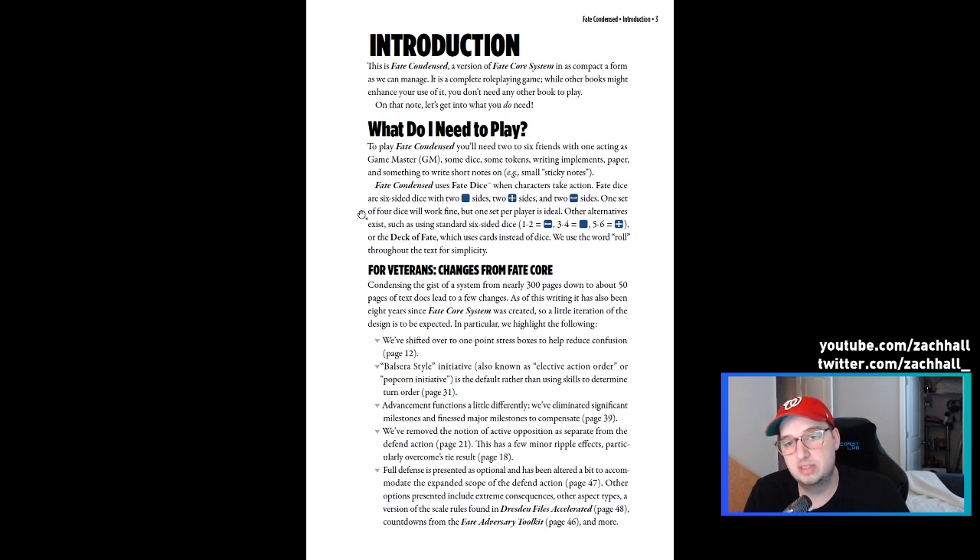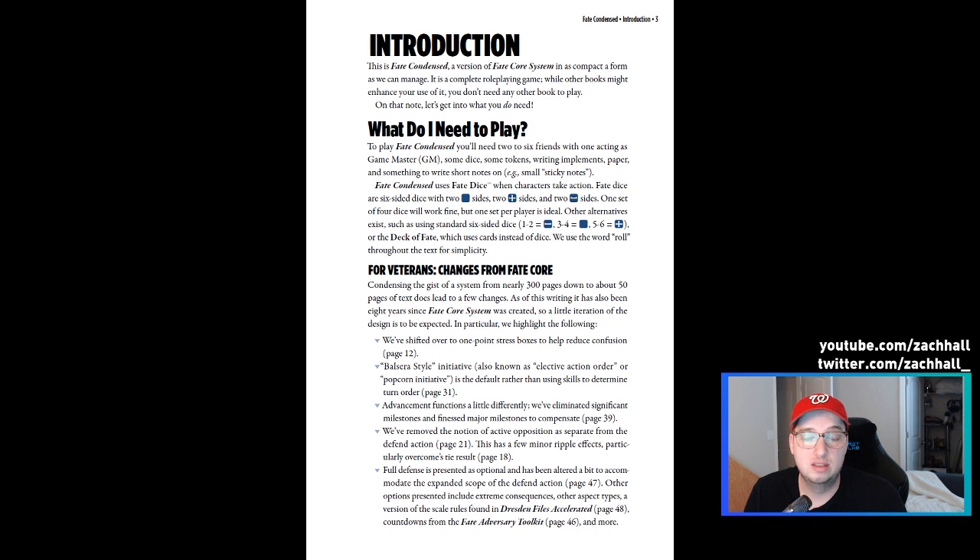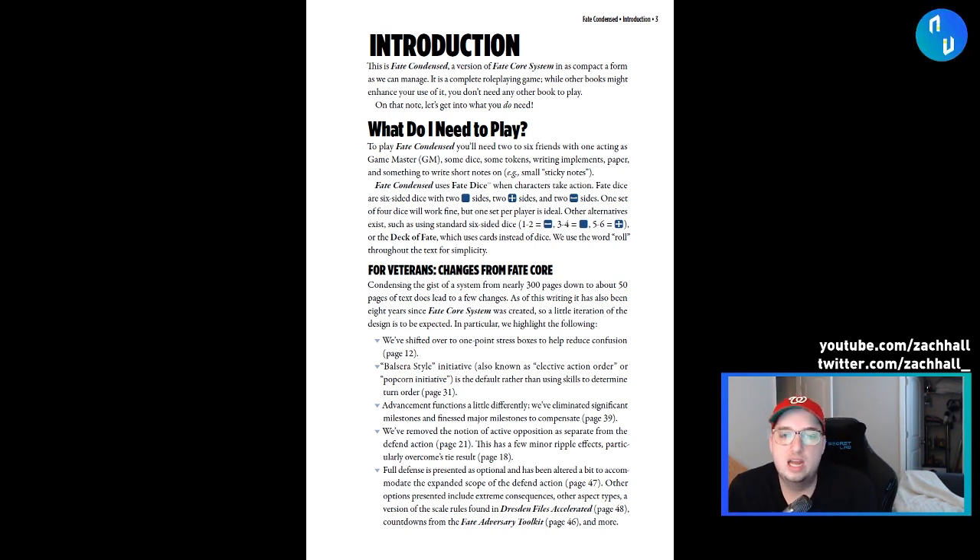I've not played a game yet with the Deck of Fate, which is super cool — it's just a card deck with the same amount of randomness and you just draw a card instead of rolling dice. That could be really fun, especially on the go. They're looking at doing print-on-demand for this. I wouldn't blame Evil Hat if they decided not to print it — it's a 50-page document and I don't know if it makes business sense to print 500 or 1,000 of them, so you're probably not going to find Fate Condensed at your local game store. But POD would be great — I could take Fate Condensed and the Deck of Fate with me and run any Fate game I wanted.